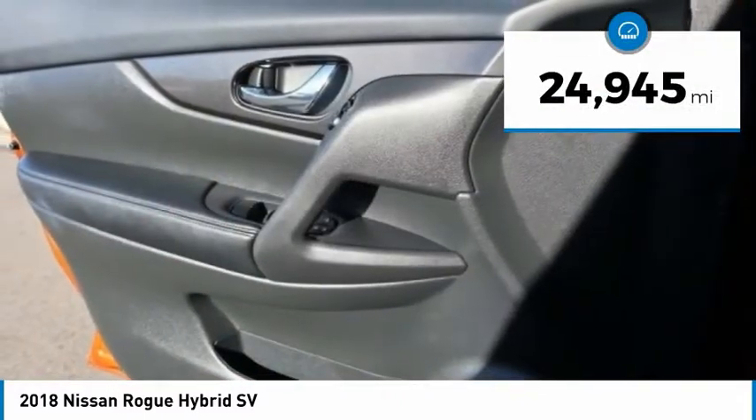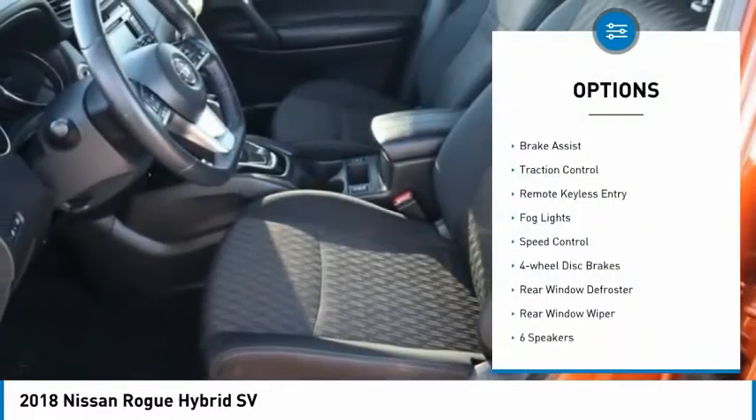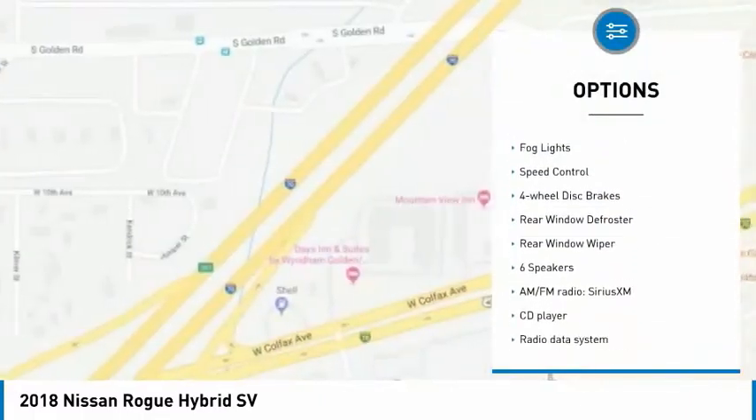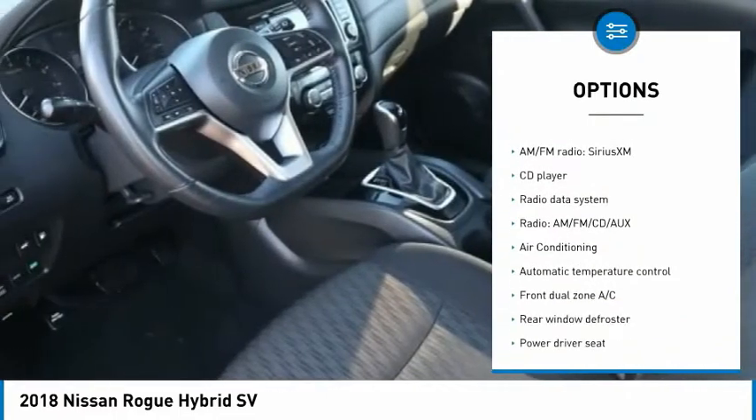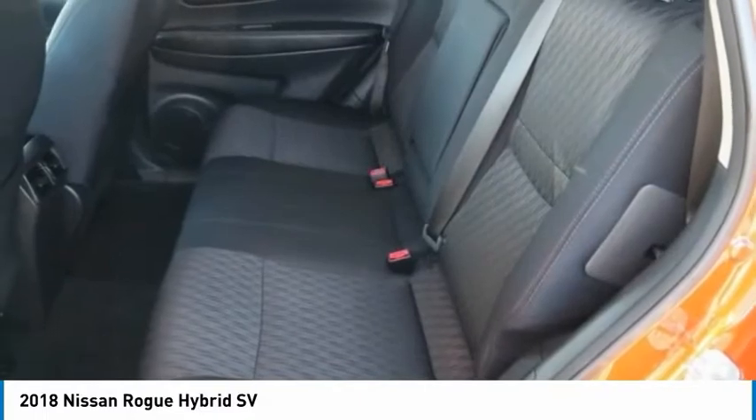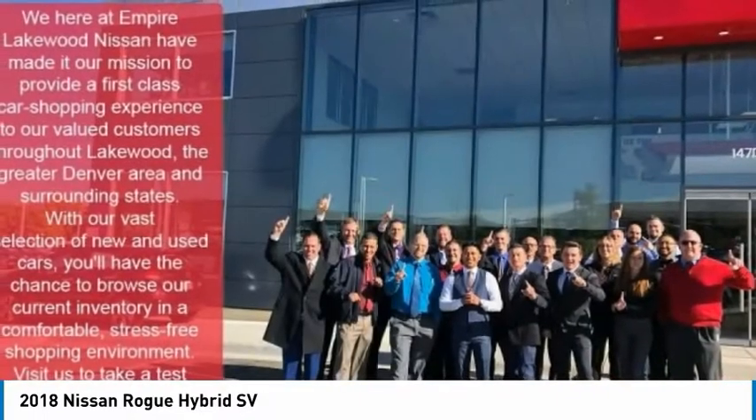Here are some of this vehicle's great options: electronic stability control, power liftgate, brake assist, traction control, remote keyless entry, fog lights, speed control, four-wheel disc brakes, rear window defroster, rear window wiper.